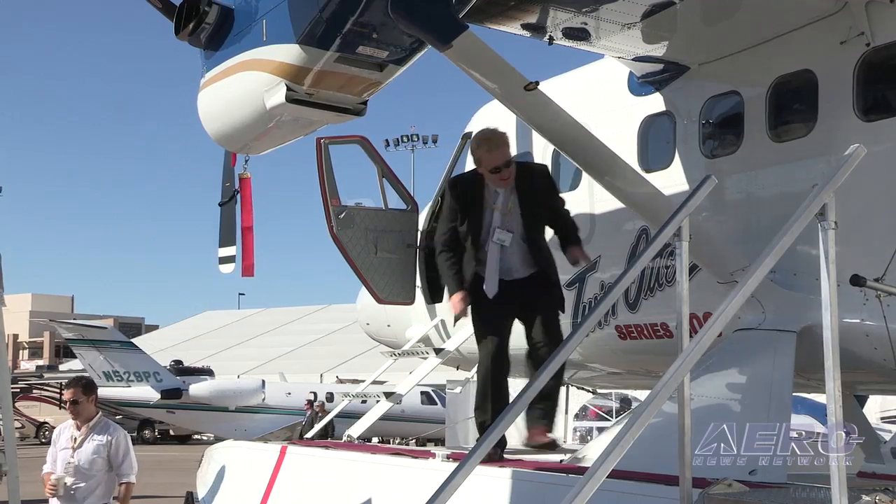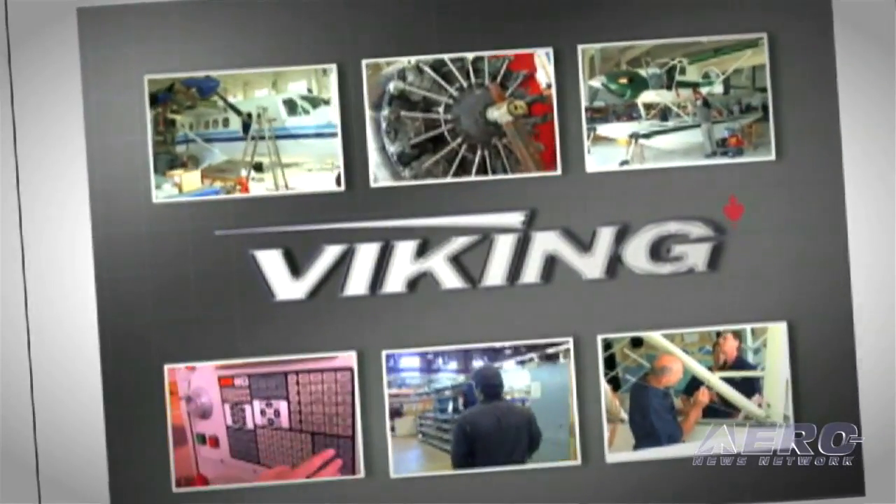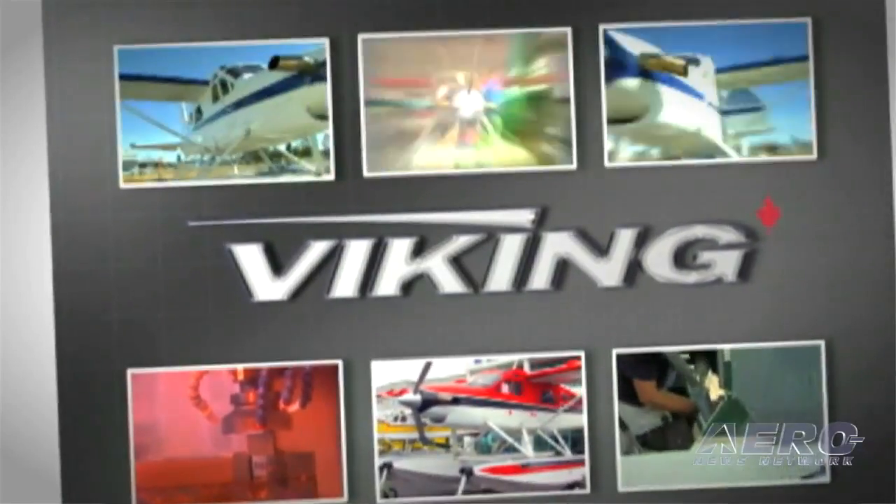So now we've got a regular production program going. We're delivering at one a month now, we've got a healthy backlog, and we're going to continue the legacy. What is it that is different about this airplane compared to the original Twin Otters?